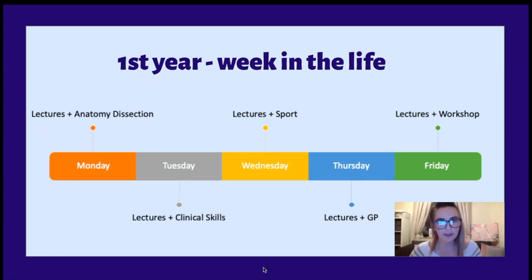At Dundee in first year, we split our days into morning lectures and afternoon more practical things. So on Mondays you'll have lectures, and then in the afternoon you'll go to the dissection lab — we're really lucky, we get to have teal embalmed cadavers, which is really cool. Tuesday, again, we'll have lectures — anywhere from one to four lectures of an hour scheduled, but only about 45 minutes in reality.